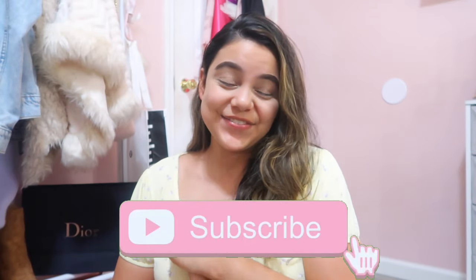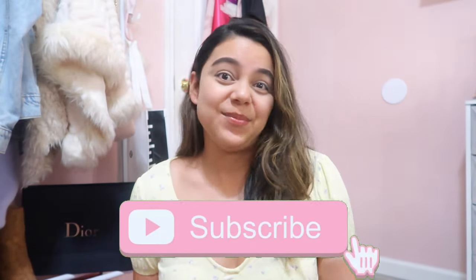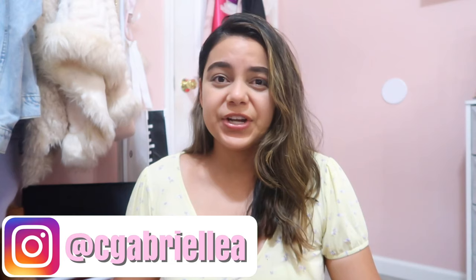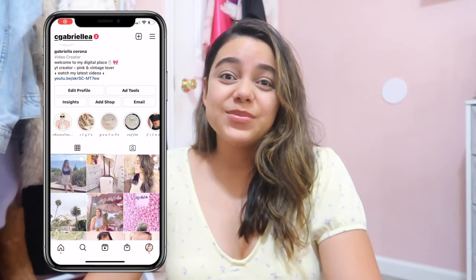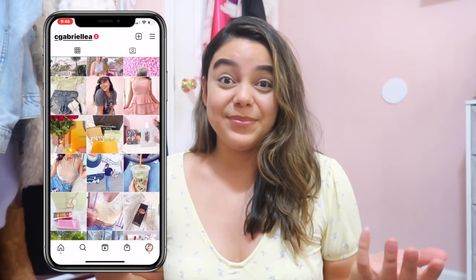Hey guys, welcome back to my channel! Today's video is going to be exciting because the new iOS 15 update just came out and the new iPhones are coming out this Friday. I pre-ordered my iPhone already and I'm super excited. If you guys want to see the unboxing, make sure you're subscribed. Also, guess in the comments which iPhone I got — the regular iPhone 13 or the iPhone 13 Pro — and what color!